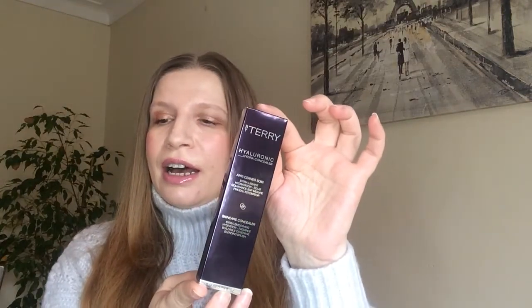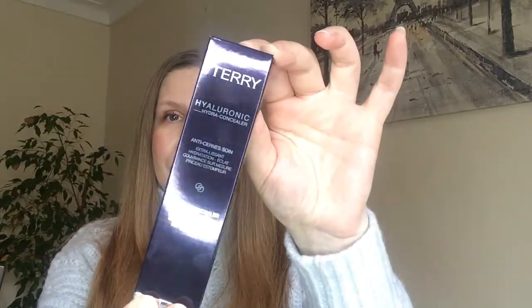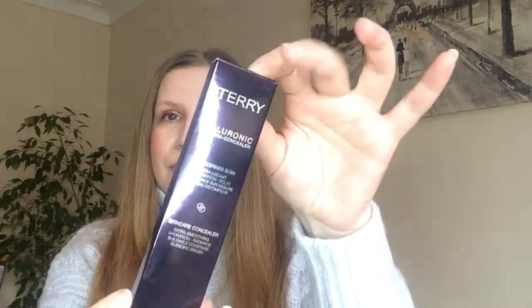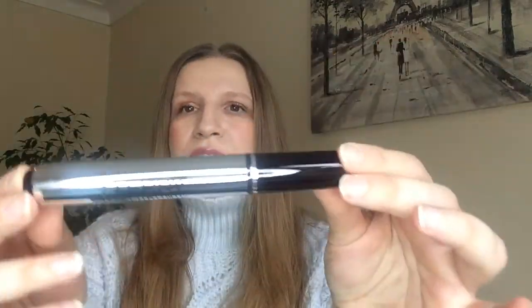Hello guys, welcome back to my channel! Today I've got a new release from By Terry — it's the new Hyaluronic Hydra Concealer. I picked the shade 100 Fair. It comes in six shades, retails for 35 pounds, and contains 5.9 milliliters, which is quite large.